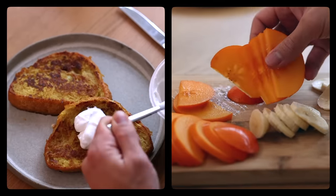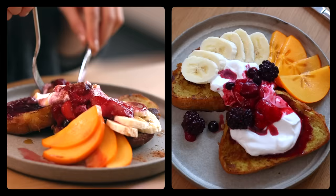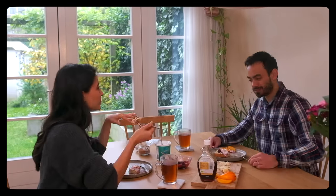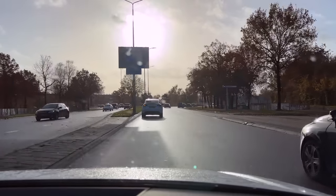Ta-da! Come on, look at how good that looks! It's very bright out — I can barely see.